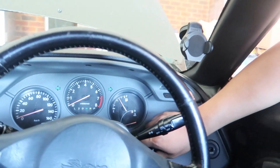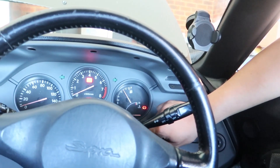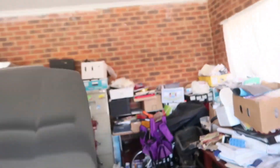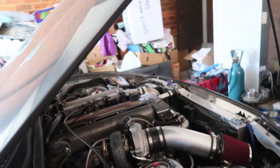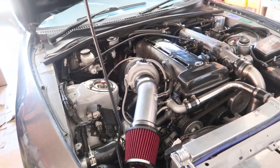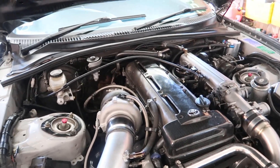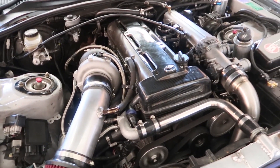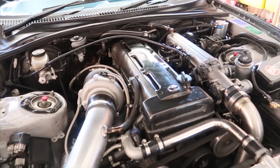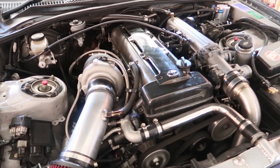We are gonna start this baby now. Not bad. Pretty cool. I'm gonna let this warm up for a couple of minutes and we're gonna go take it for a drive and see how it is.